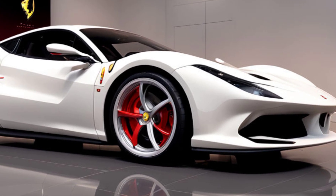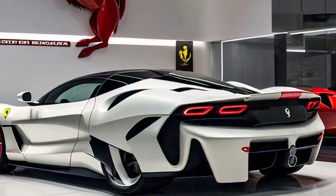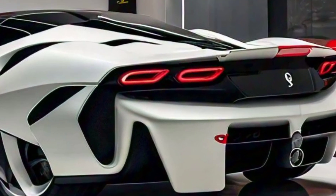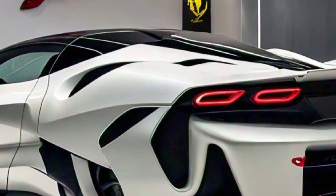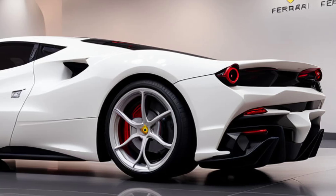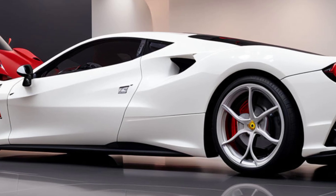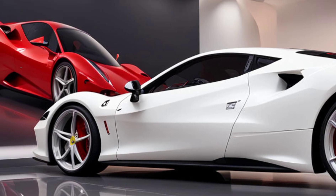The 2025 SF90 comes with a jaw-dropping 4.0-liter twin-turbo V8 engine paired with three electric motors. This hybrid powertrain delivers a total of 986 horsepower, launching the SF90 from zero to 60 mph in just 2.5 seconds, with a top speed of 211 mph.